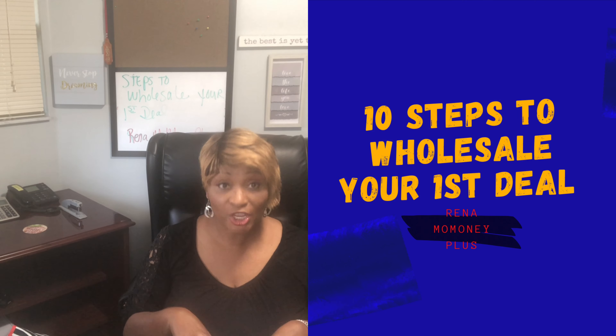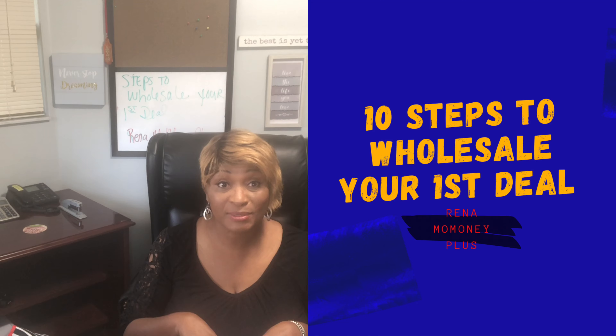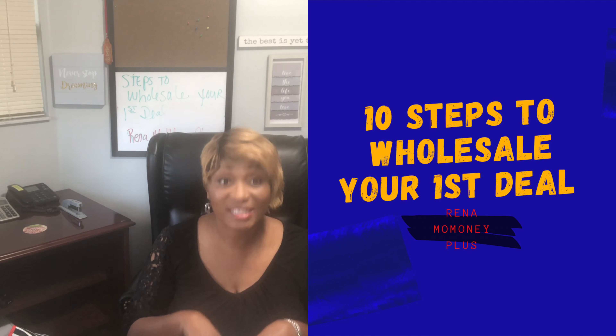Hello! Hola! My name is Rena Momone and welcome back to the channel. On the first video we basically talked about skills that were needed to be a successful real estate investor. But for this channel, it's going to be steps in getting your first wholesale deal.